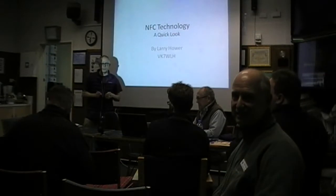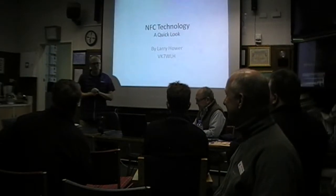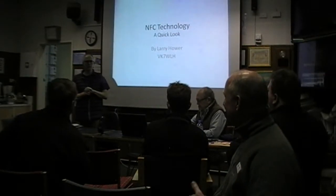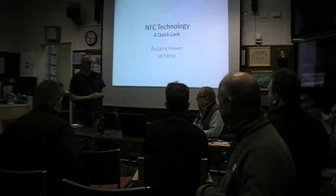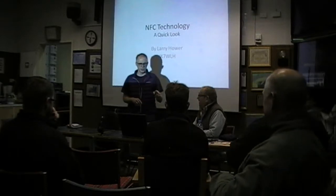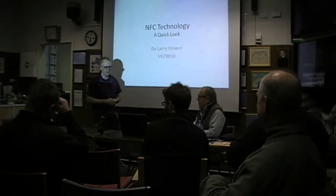Thanks for coming along. We have, as I put in the broadcast, a two-for-one offer, so I hope you have your Frequent Shopper card, and Larry can supply the card with all the electronics in it. You'll find out about that in a minute.